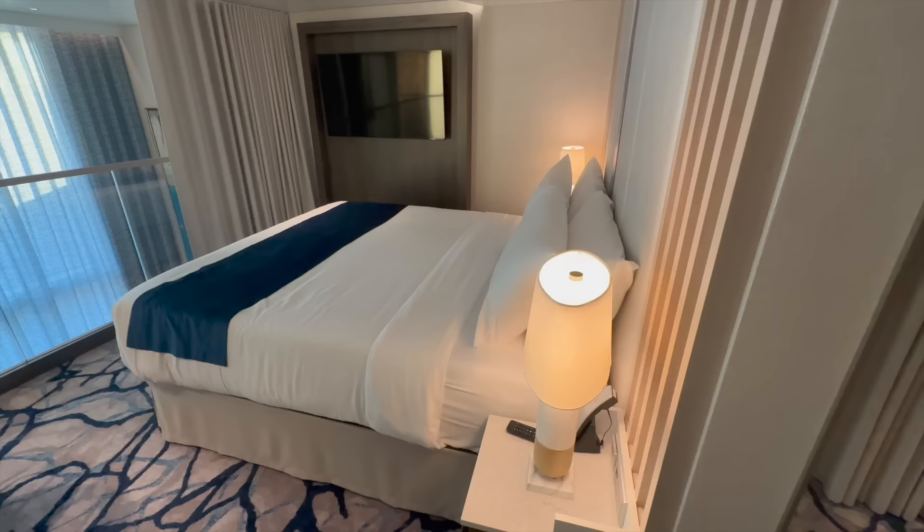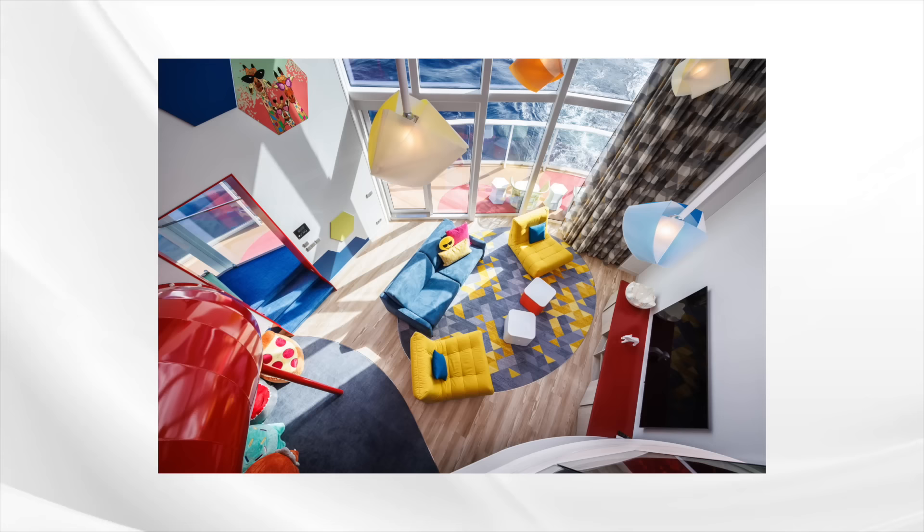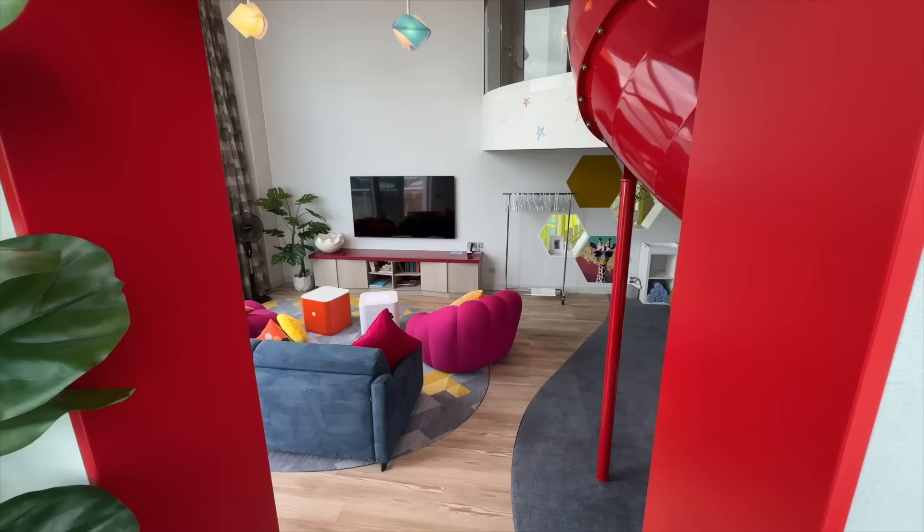Now the main event — our bedroom. The sumptuous Super King bed is adorned with upgraded Egyptian cotton bedding and a dreamy memory foam mattress — a huge improvement on the Sky Class bedding in my opinion. There are only two rooms on board which up the ante even further: the Royal Suite, and the Ultimate Family Townhouse at $80,000 a week. We'll check those out in detail in just a moment.